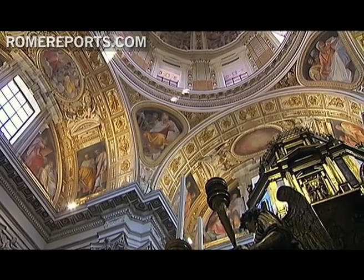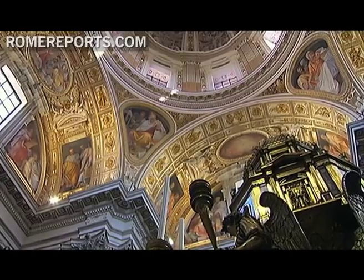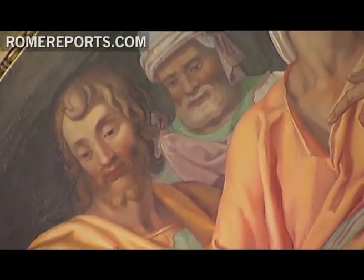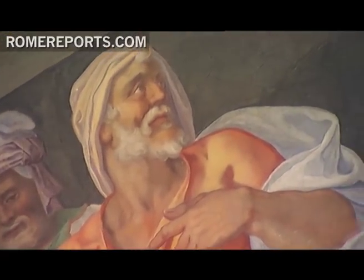On the right-hand side of Rome's Basilica of St. Mary Major, there's a true treasure that's often described as another Sistine Chapel. It dates back to the 16th century, when for years the original paintings were covered.